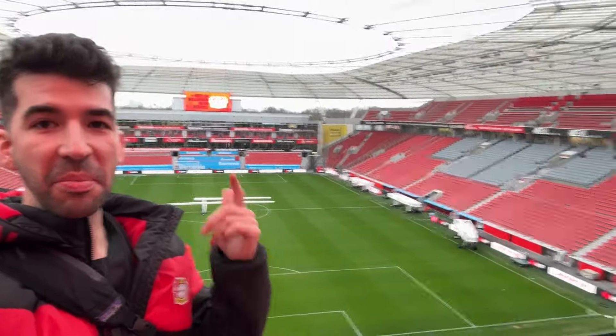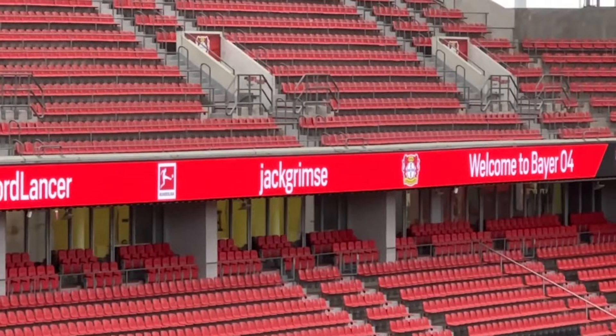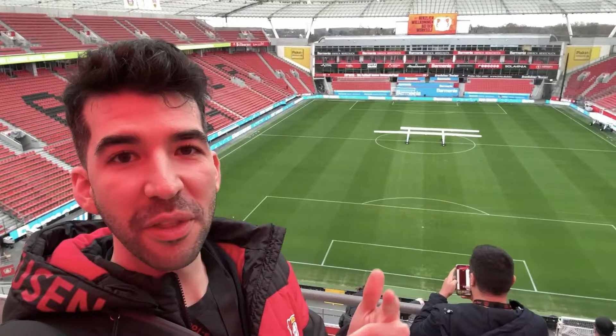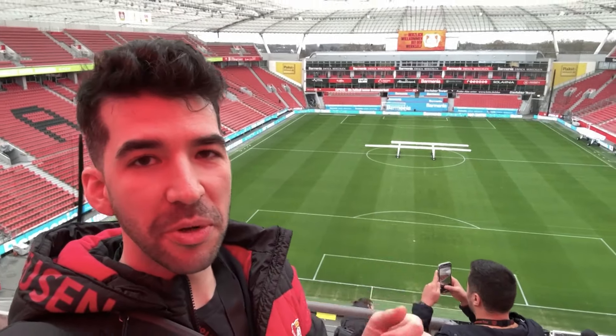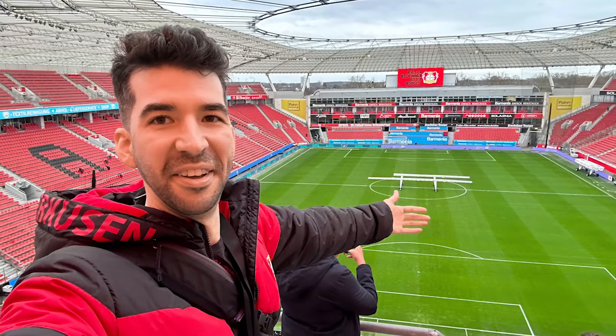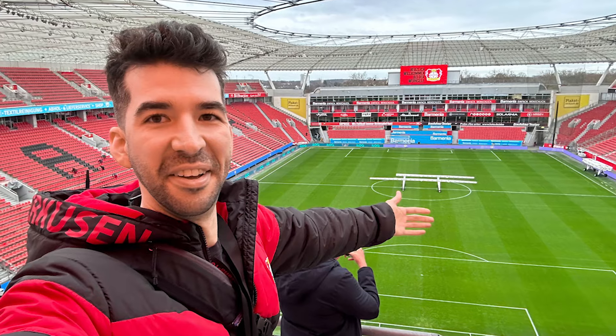Imagine that a Bundesliga club puts your name up on the electronic board. Well, I don't have to imagine it — I just saw it, and honestly, my mind is blown because that was crazy. I've heard that this is the best pitch in the Bundesliga. Yesterday, I was seeing all the lights — they were making sure that the grass was regrowing, even though it's been raining pretty much non-stop in Germany. Let's see what the next stop on this tour is.